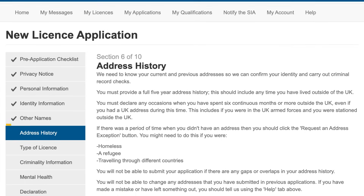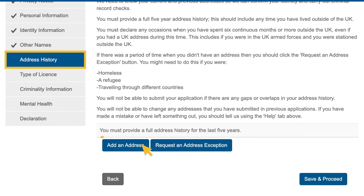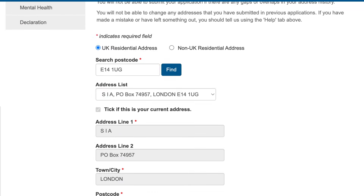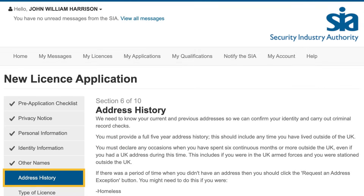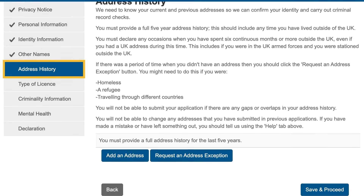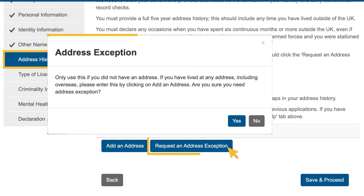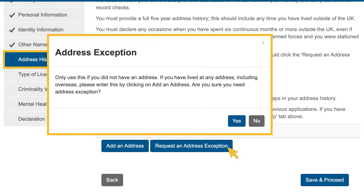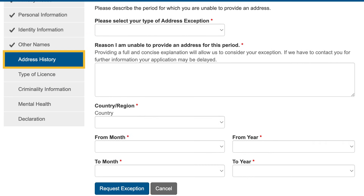Section 6 asks for your address history over the last five years. Select 'Add Address' and fill out the form. If you are unable to provide a full five-year address history, select the 'Request an Address Exception' button. A pop-up will appear — select 'Yes'. You will then need to explain any gaps in your address history.